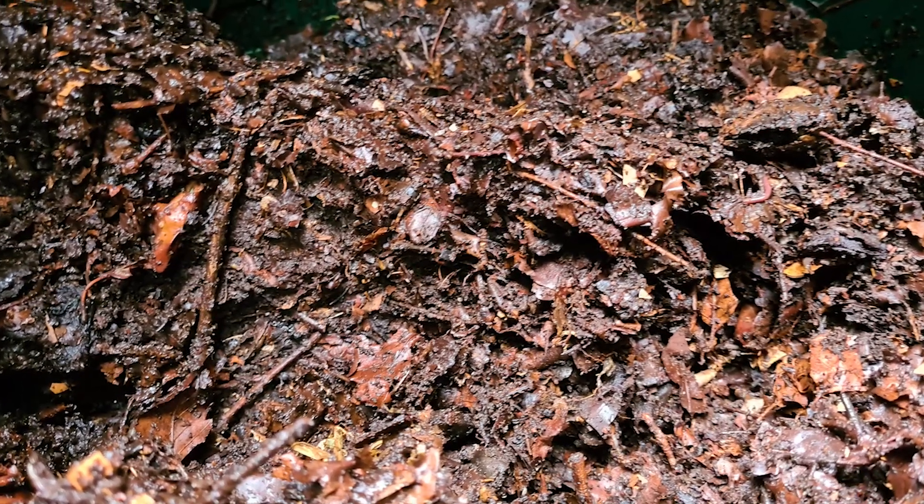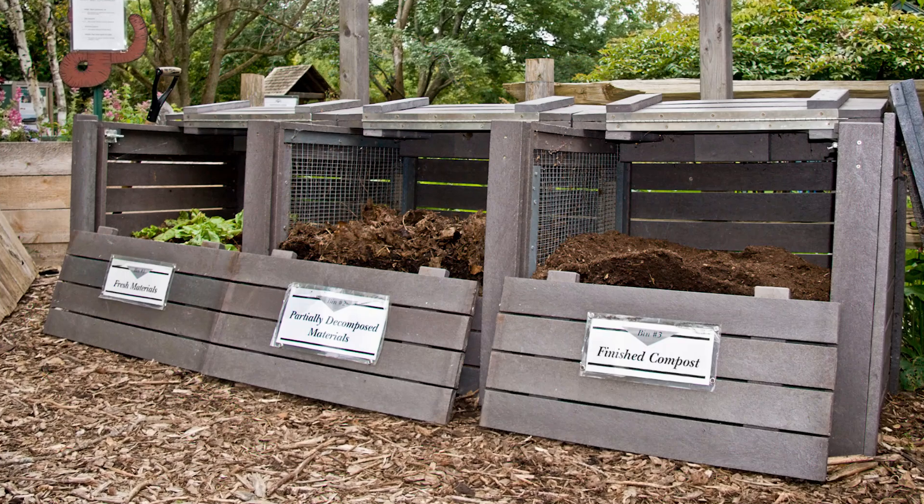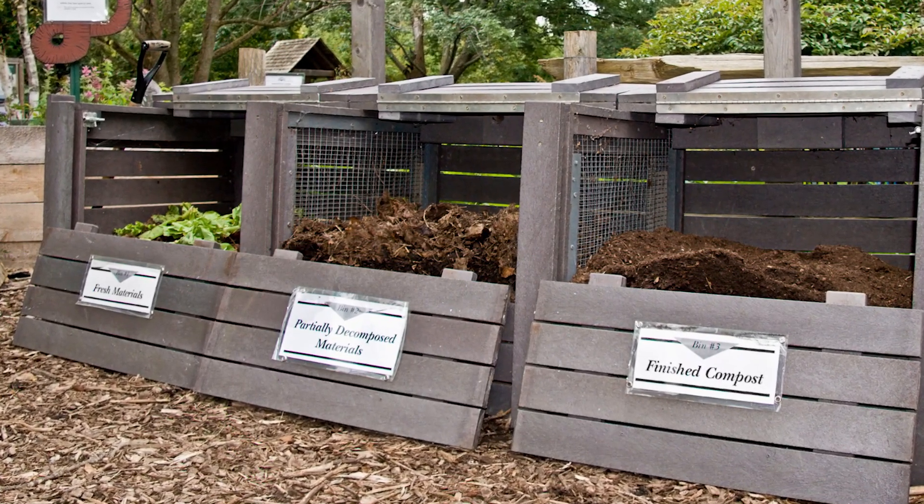Too much moisture will result in strong odors. In wet environments, your compost pile should be covered, either with a tarp or roof, to prevent leachate mixing with precipitation.